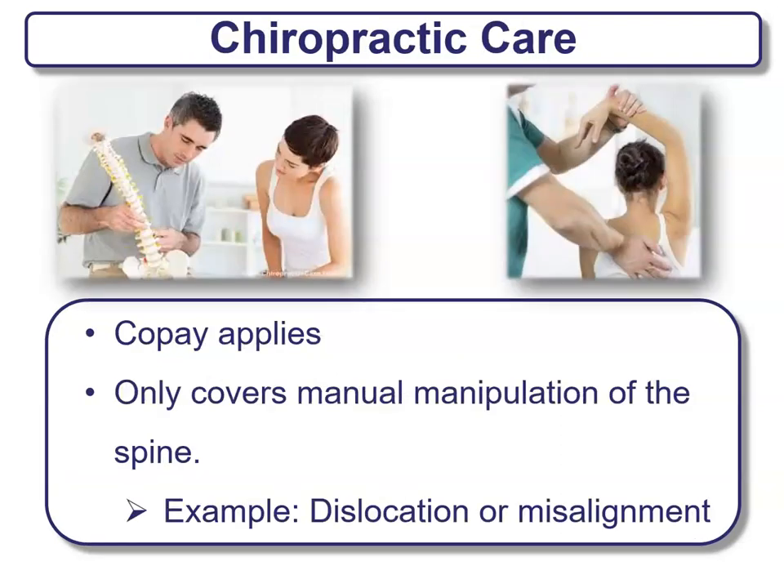Chiropractic care is limited but offered for most companies and products. Usually there is a co-pay that applies. This only usually covers manual manipulation of the spine, such as for dislocation or misalignment — it's not for a weekly fix from your chiropractor. It is a limited type of benefit, but it is a benefit that is offered.